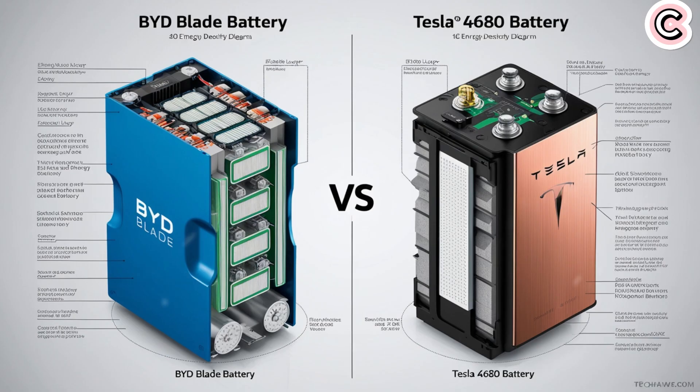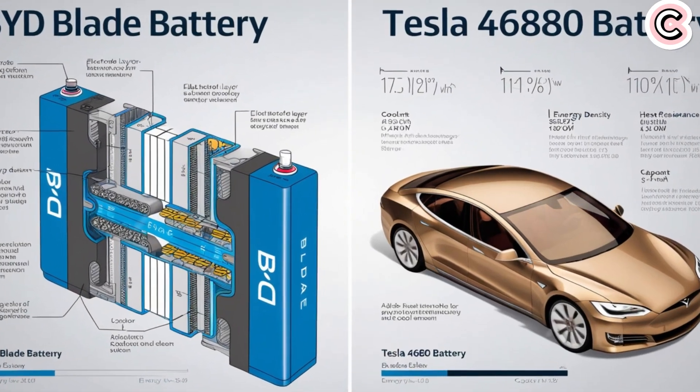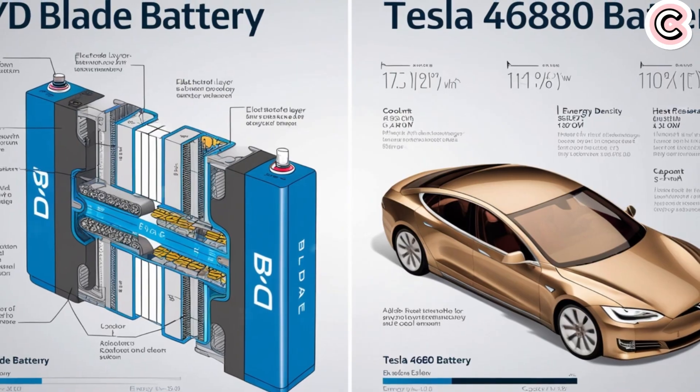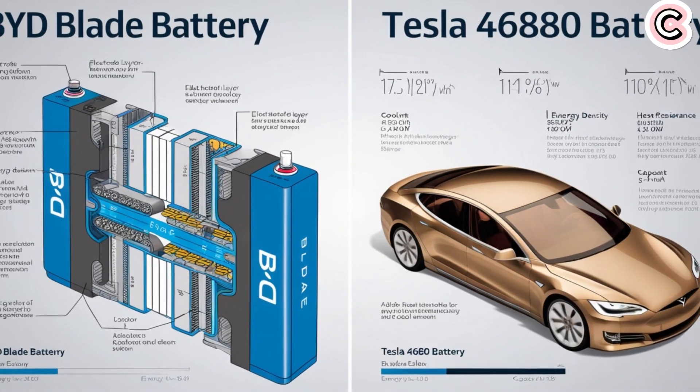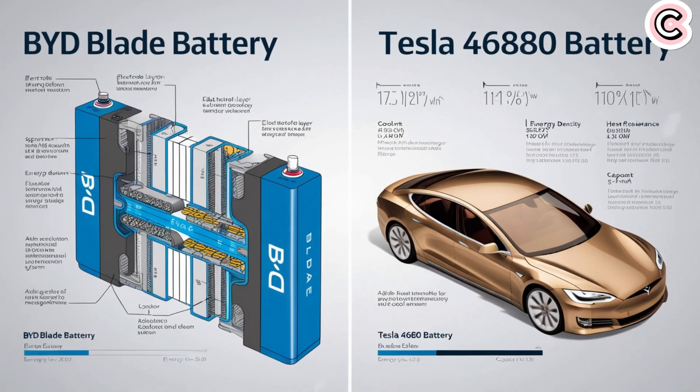Most EV batteries in China using lithium iron phosphate or NMC last for about 3,000 cycles in labs and 2,000 cycles in real use. But the new Blade battery, thanks to its larger stacked cells and advanced ceramic tech, can last over 5,000 cycles. After 5,000 cycles, it loses less than 20% of its capacity — lasting up to 3 times longer than NMC batteries.